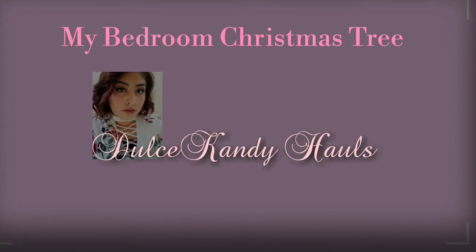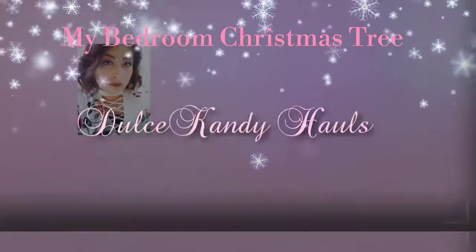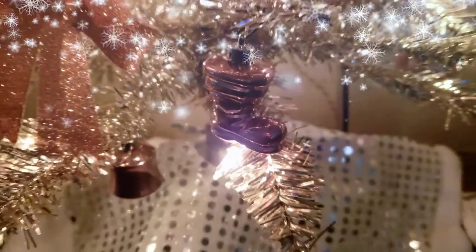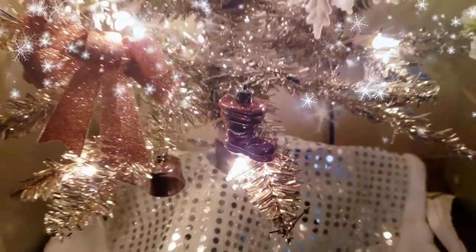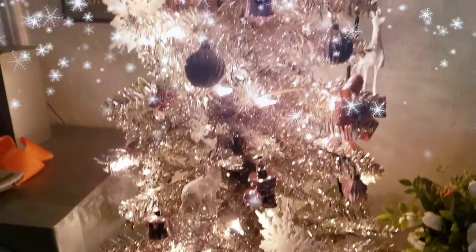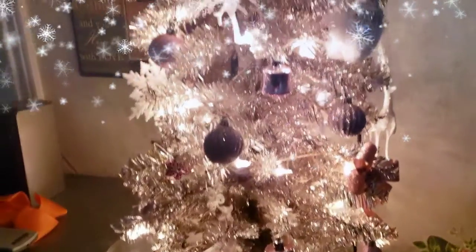Welcome back to my channel! In today's video I show you my bedroom Christmas tree. I love rose gold and blush pink colors, so I have to incorporate some of that in my bedroom. I bought this Christmas tree at Walmart, and the little pink ornaments are also from Walmart.